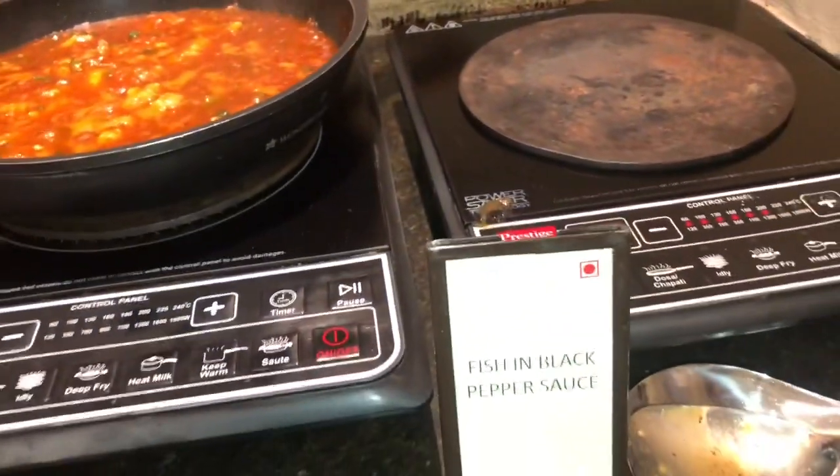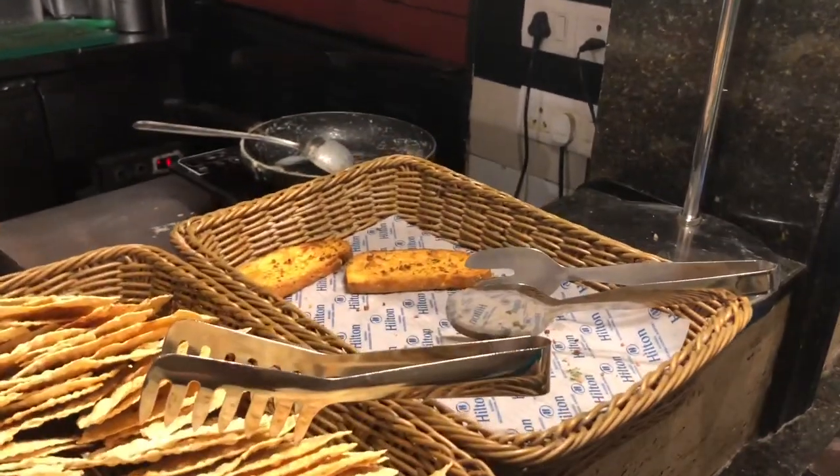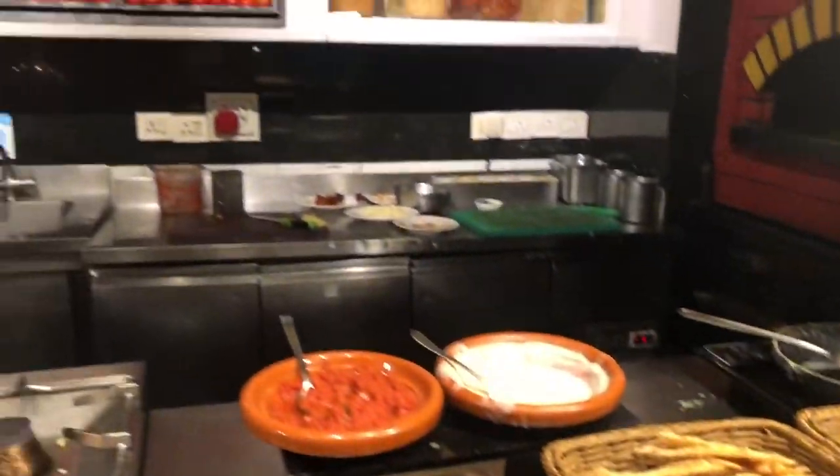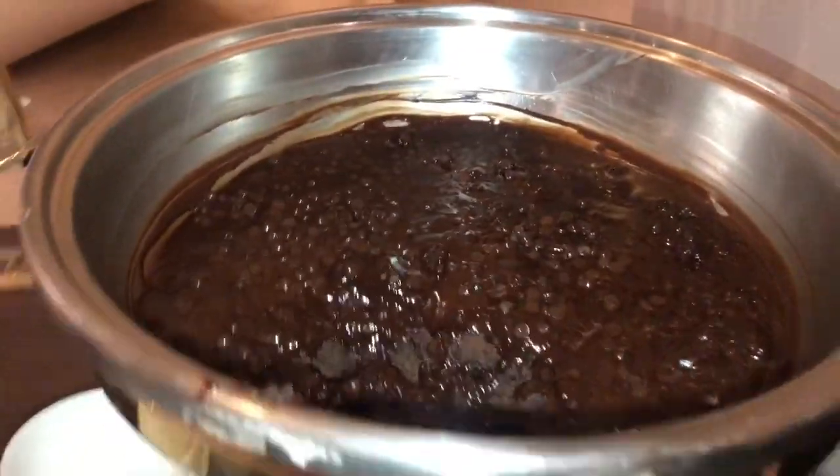One dish appeared empty — I think it wasn't yet replenished; they probably did so later, but while I was shooting it was missing. Now moving on to the desserts.